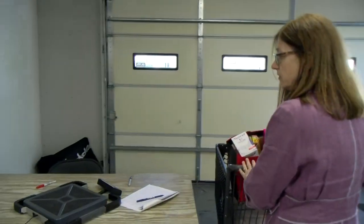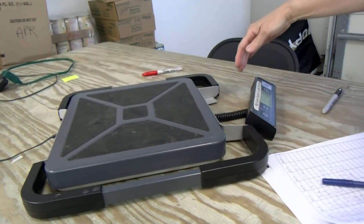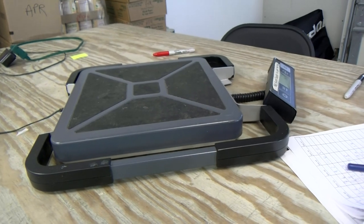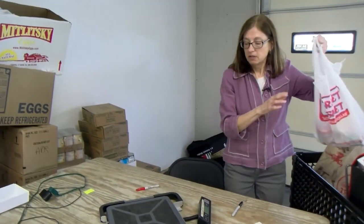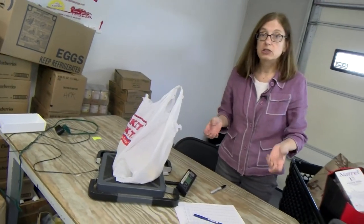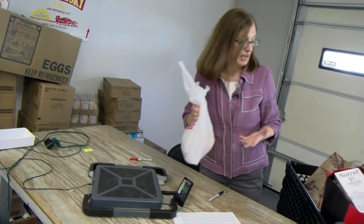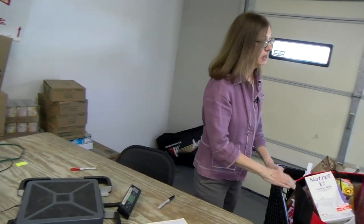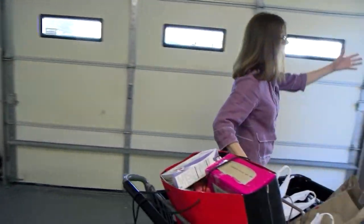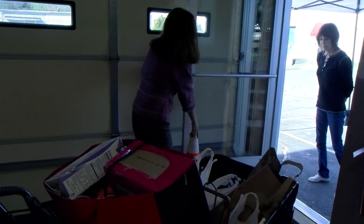The next thing we always do with the food is weigh it. That way we can report to the Greater Boston Food Bank — or to anyone who asks — how much food we give out every week. We don't record who we give it to; we just record how much it weighs, so we can give a total estimate of pounds of food given out every week or every month.